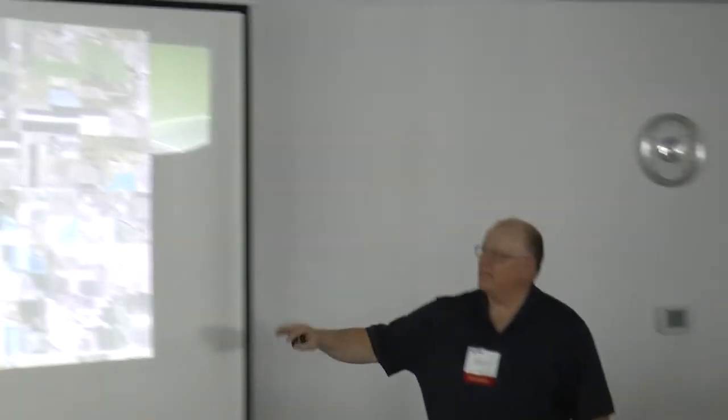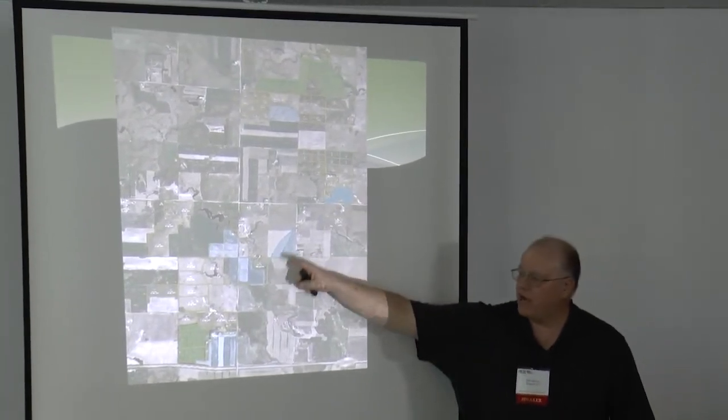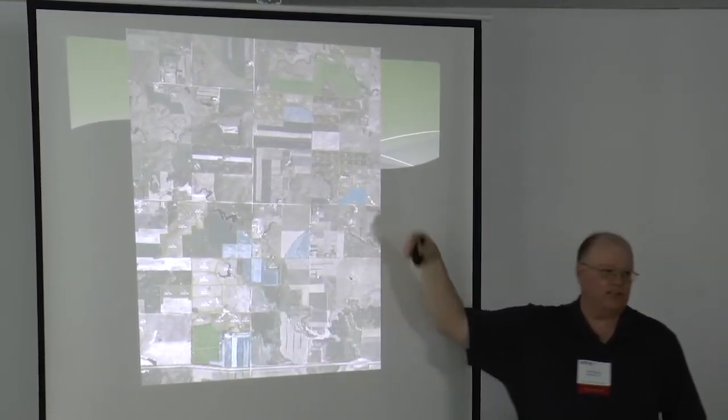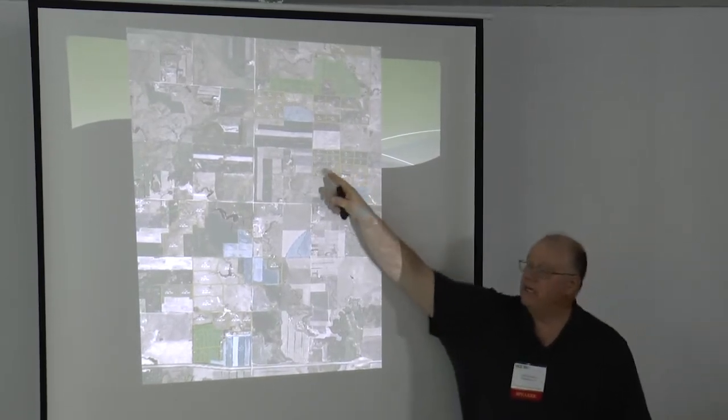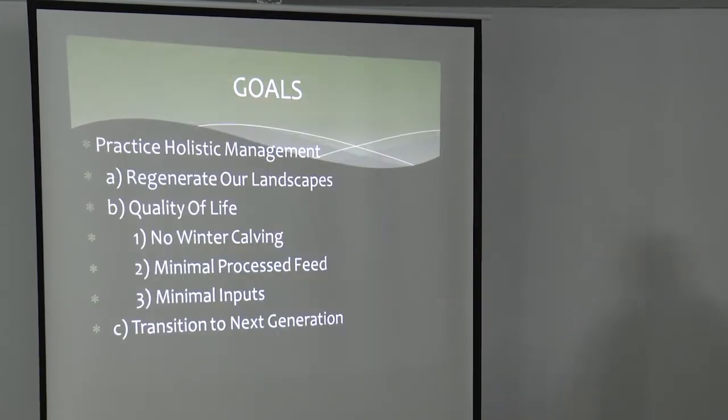The blue on this map is the cropland, the light green is either the tame grass or expired CRP, and the yellow is native pasture. So you have to determine your goals.